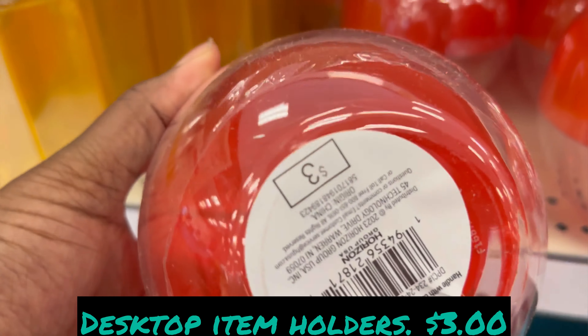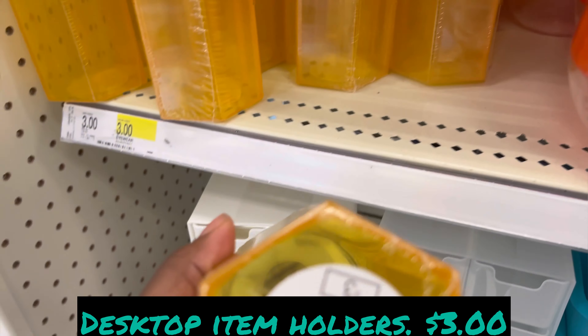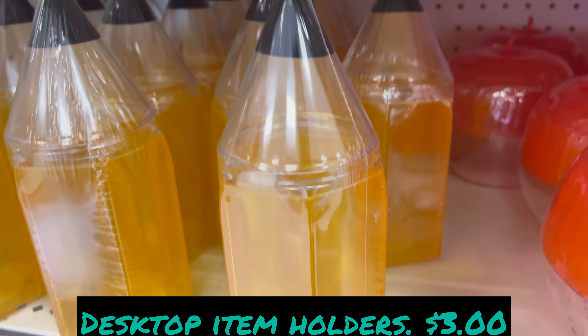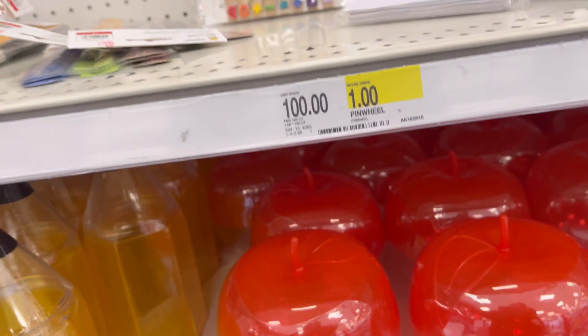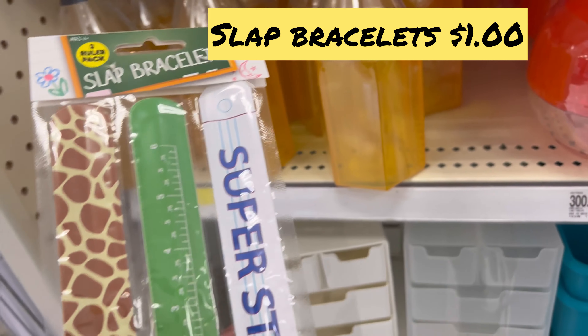We have the desktop item holders for three dollars — shaped like an apple and a pencil, really cute. And look, you remember these: slap bracelets for a dollar!